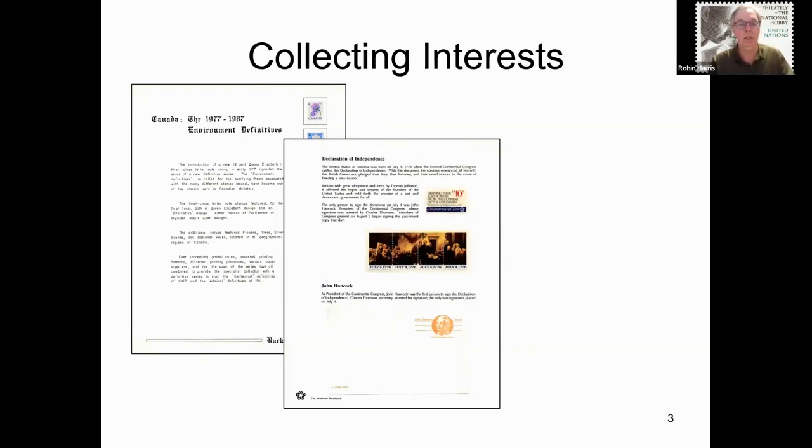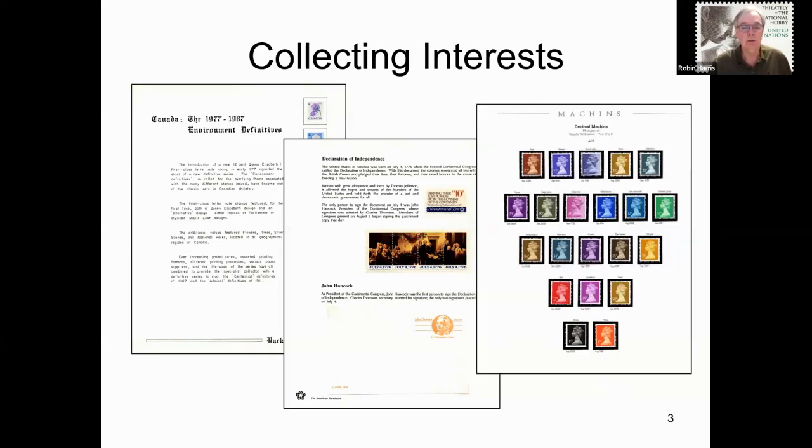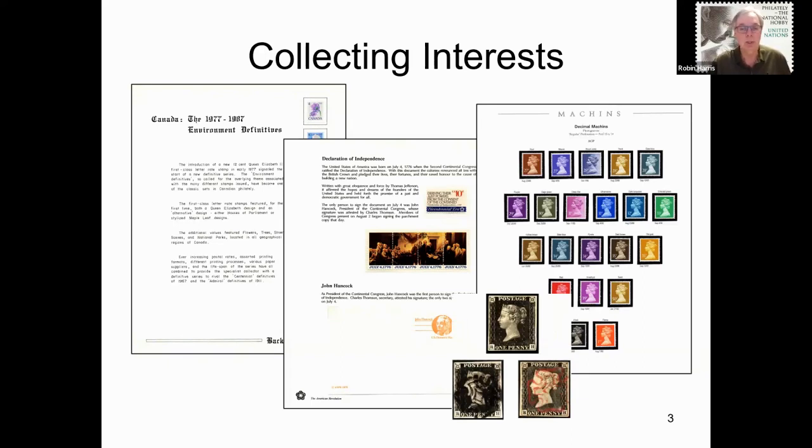I began collecting in the mid-1960s by raiding my father's worldwide collection. At the time I was interested in the stamps of the United States. In the 1980s I made an exhibit on the American Revolution, an article of which ran in the Canadian Philatelist in 2020. Another long-lasting interest of mine are the Machin stamps of Great Britain. I particularly enjoy the study of definitives — that is where most of the varieties are, including many that can still be discovered to this day. Like many collectors, I also enjoy the Penny Black, the first postage stamp issued in the world, particularly those that have my initials in the lower corners.